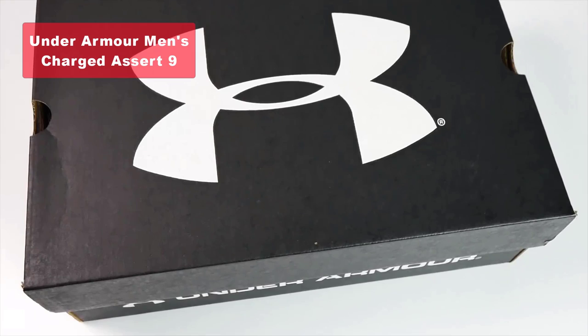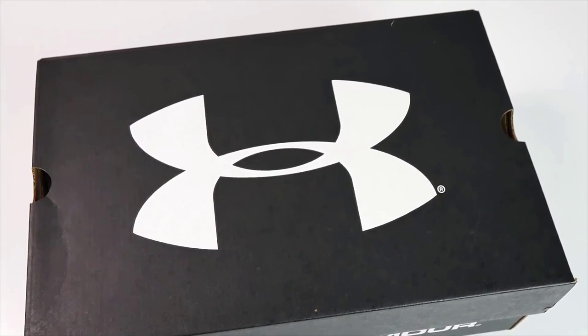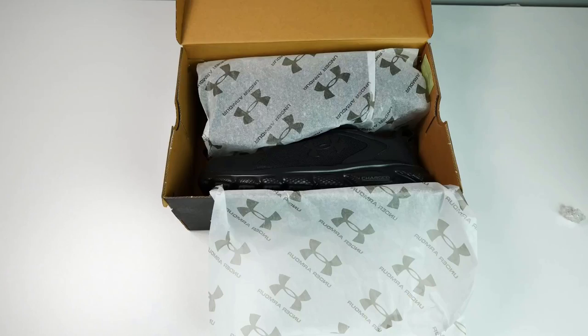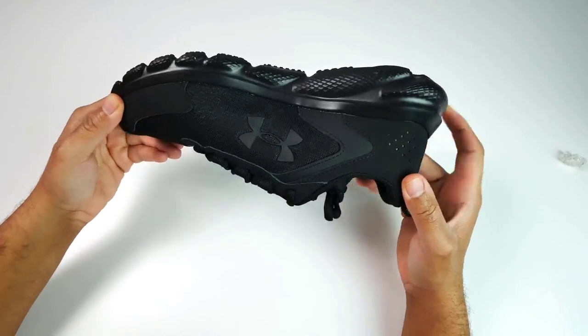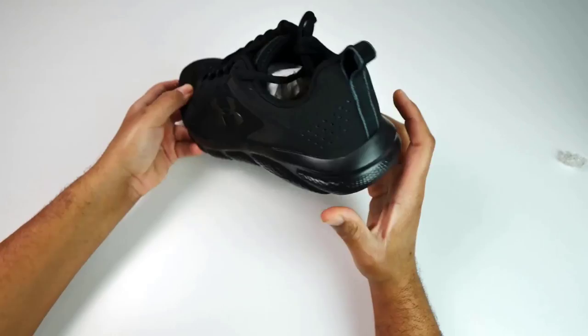Moving on to our fourth pick, we have the Under Armour Men's Charged Assert 9 Running Shoe. This shoe boasts a lightweight mesh upper with a three-color digital print, ensuring complete breathability for your walks. The durable leather overlays provide stability and lock in your midfoot, giving you a secure fit.